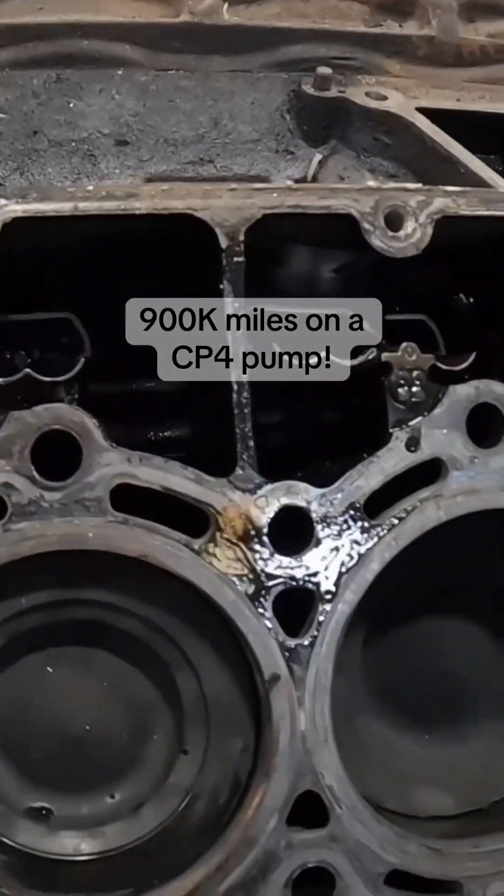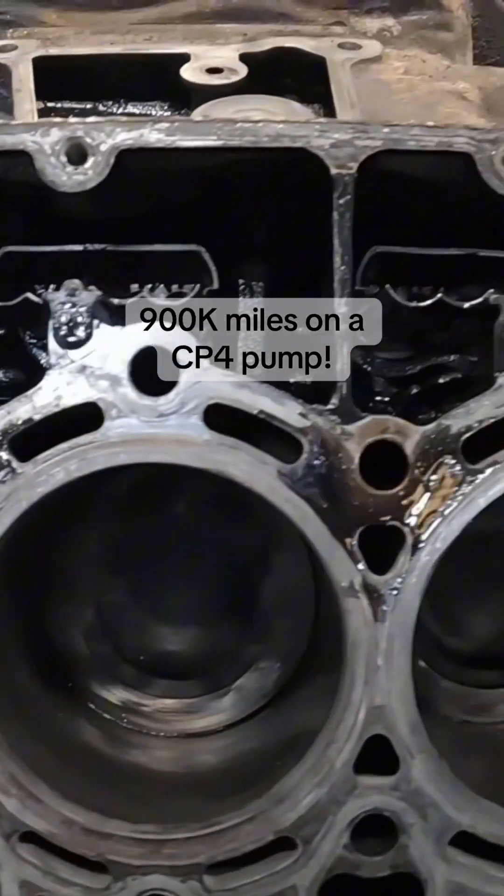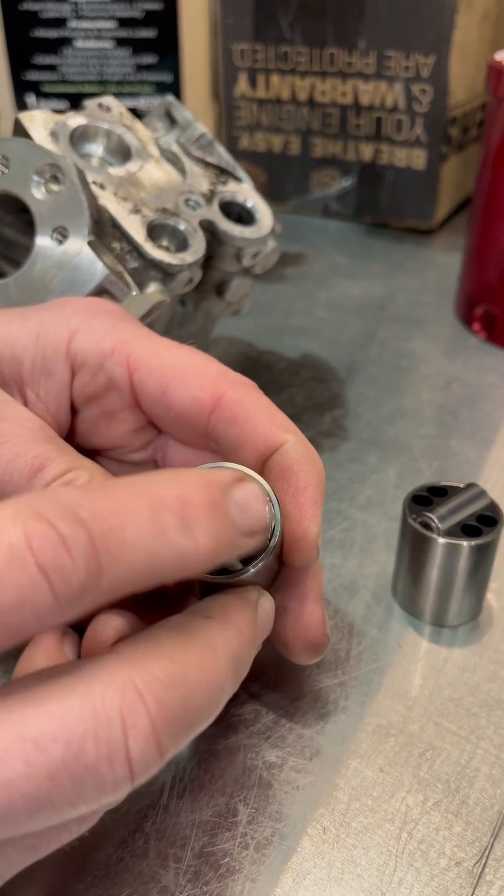One of the things we wanted to explain from Dave's video on that 6.7 Power Stroke with 900,000 miles on it was one of the reasons why his cylinder walls — you could still see the cross hatching. Part of the reason was because he used the Insane Diesel fuel additive. That fuel additive lubricates, as you can see in his CP4 — his original CP4 pump that had 893,000 miles on it — one little line right there.